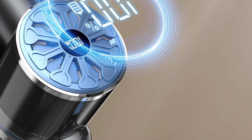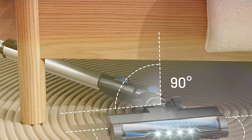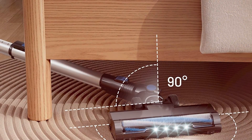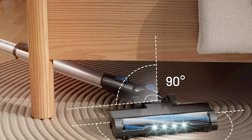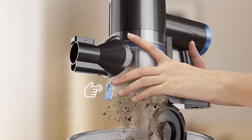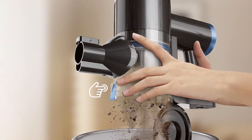This vacuum features a robust motor that provides strong suction on both hardwood floors and carpets. The detachable handheld unit is perfect for above-floor cleaning, making it easy to vacuum stairs, upholstery, and even car interiors. The multiple brush attachments enhance its versatility, ensuring thorough cleaning in various areas.